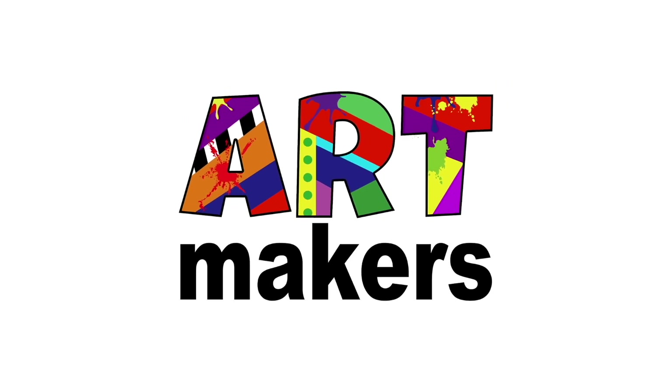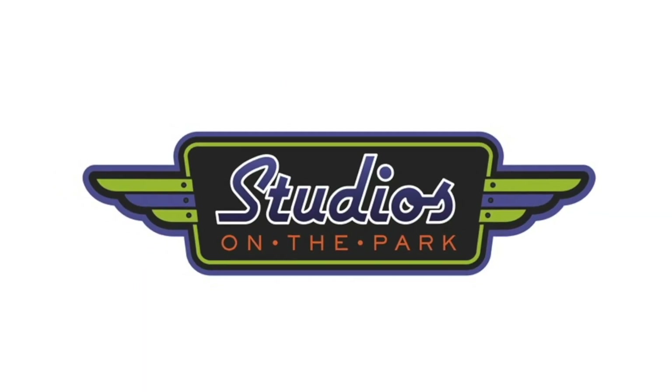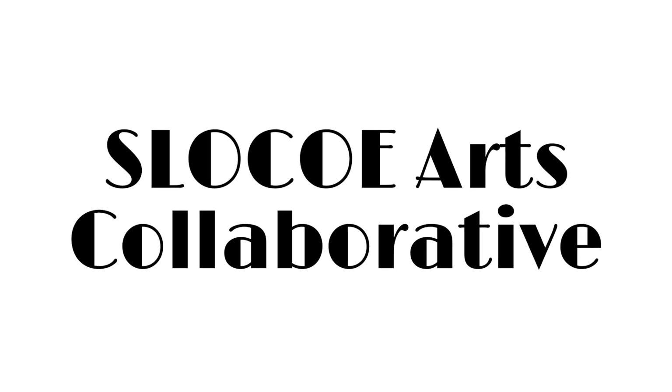Art Makers was made possible by the San Luis Obispo County Office of Education, Studios on the Park in Paso Robles, and the Arts Collaborative.